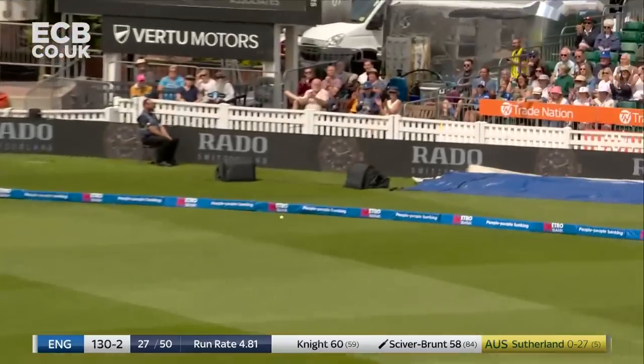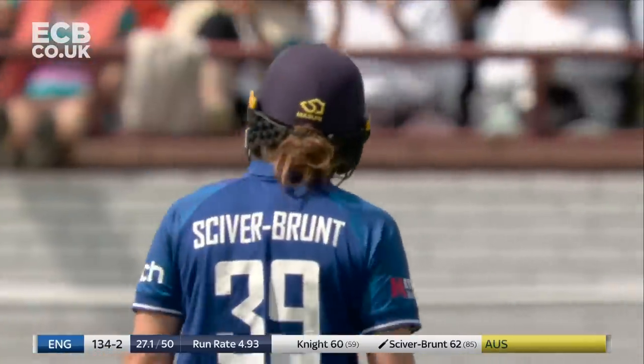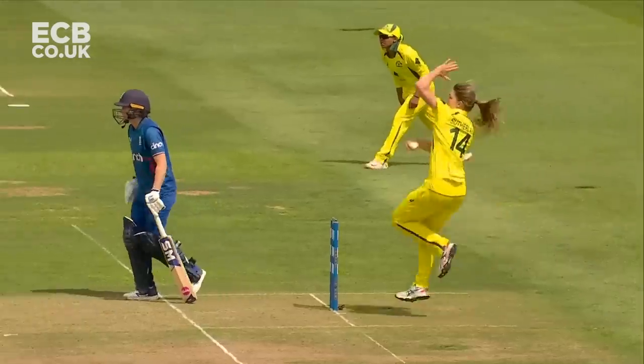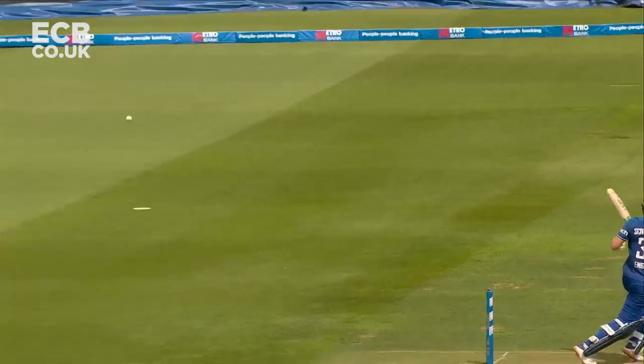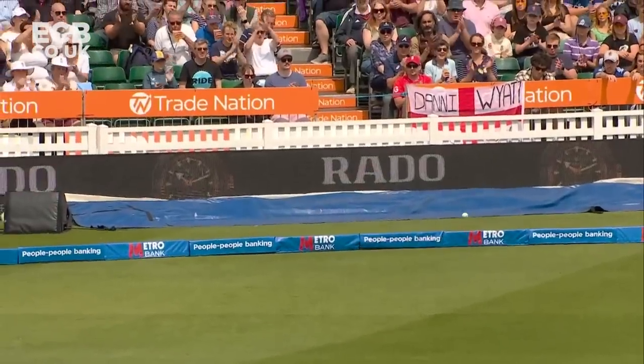That's four — no need to run. Just in the wheelhouse of Nat Siverbrunt. And to a player of Nat Siverbrunt's calibre, easy pickings for her. She's in fine form. I think Australia is in trouble.